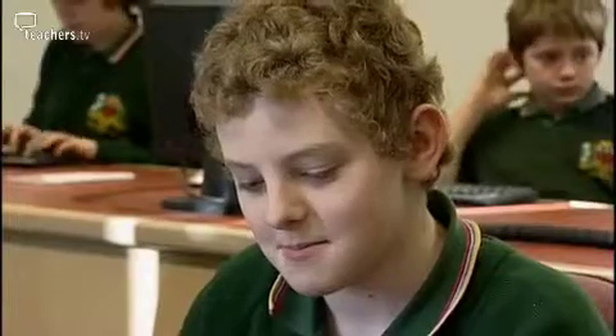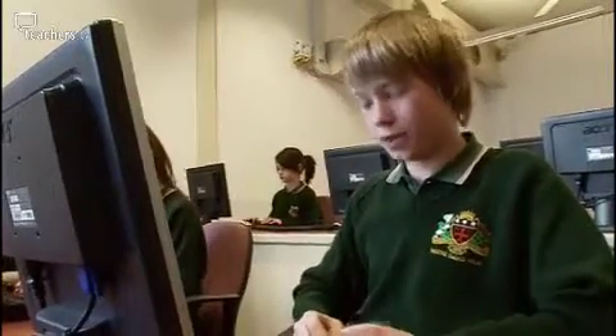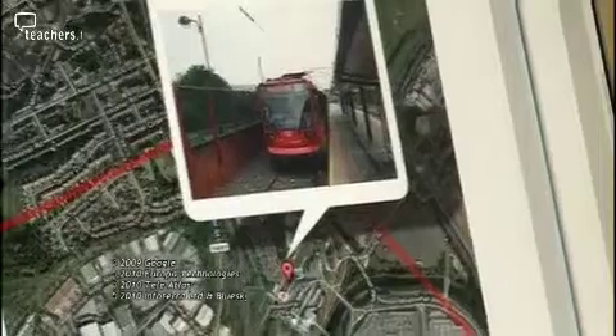Soon they begin to see some patterns in the types of land use they can see. I've found out that there's lots of sports facilities and retail parks around Sheffield, but there's not many industry things that we can see on the videos and evidence. I've spotted that there's lots of leisure and entertainment facilities in Lower Don Valley. There's the M1 for people coming from different places, there's buses, trams, trains as well, and tram lines for getting there.